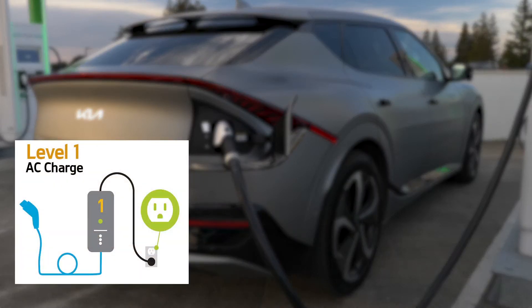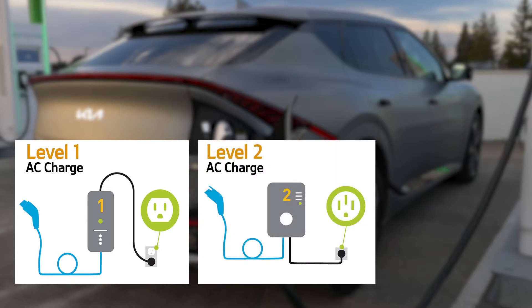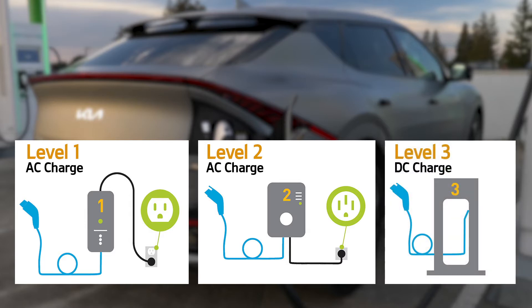AC charge level one is a portable charger which uses standard 120 volt household electricity. AC charge level two is an AC charger installed at your home or at most public charging stations. DC charge level three is a high speed method of charging that's used at select public charging stations.